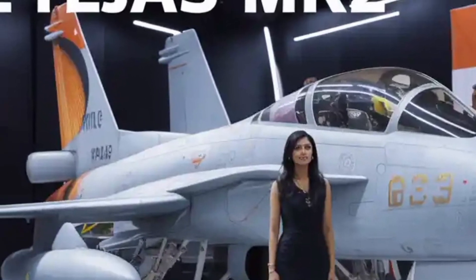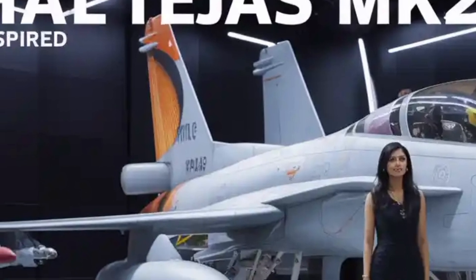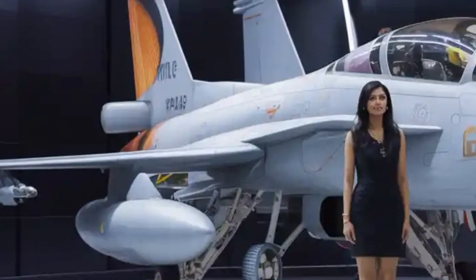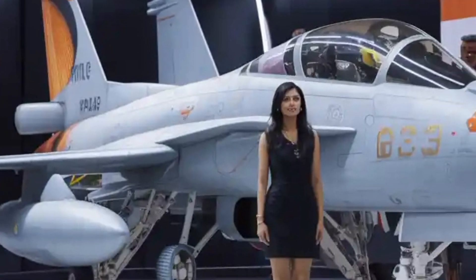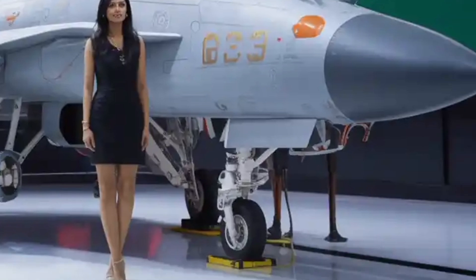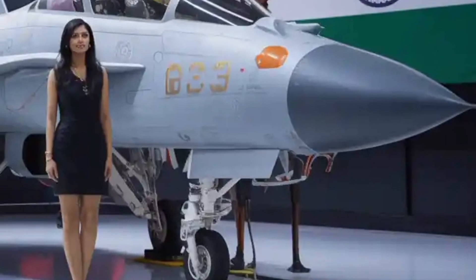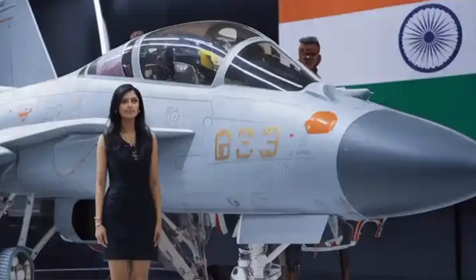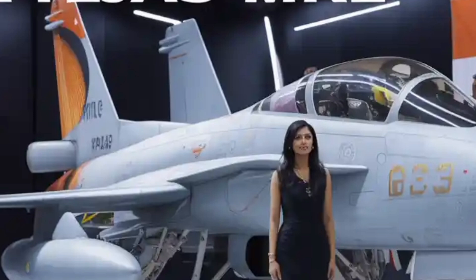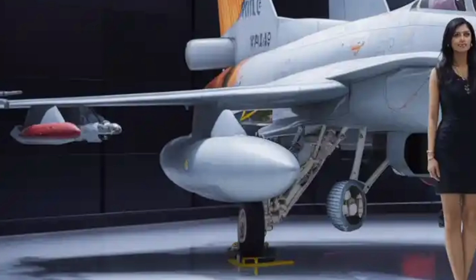Survivability in modern air combat depends not just on weaponry but also on signature management and defensive countermeasures. While the Tejas Mk2 isn't a stealth aircraft, its design incorporates low observable characteristics such as radar absorbing materials and strategically shaped airframe surfaces. The air intakes are carefully contoured to reduce radar visibility, while the internal layout minimizes infrared emissions and heat signatures. The onboard defensive systems include missile approach warning systems, decoys, and chaff-flare dispensers, providing a multi-layered shield against radar-guided and heat-seeking missiles. These systems make the Tejas Mk2 a survivable asset in both symmetric and asymmetric warfare conditions, whether facing sophisticated air defenses or dogfights with enemy jets.